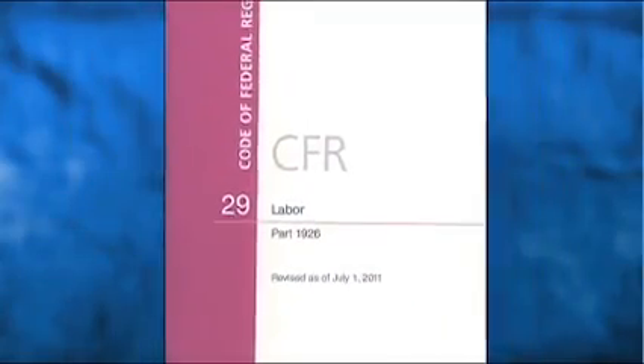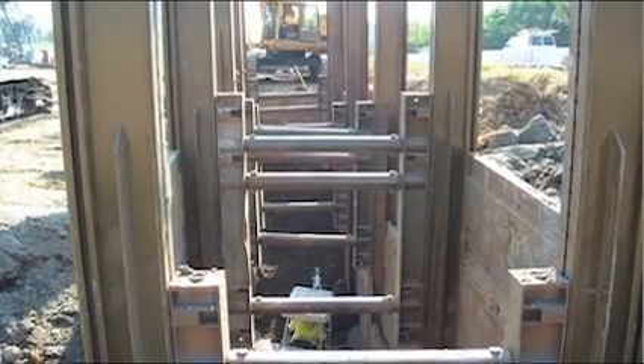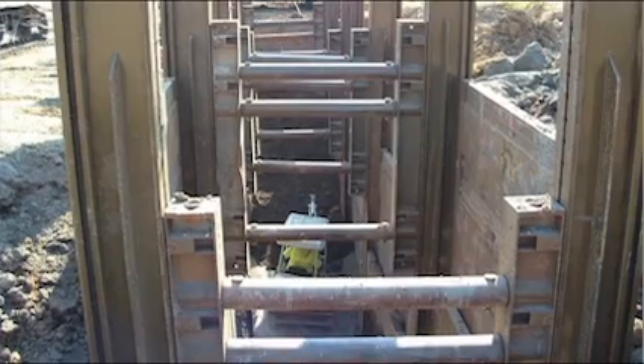The appendices of the OSHA excavation standard show the various types of support systems that may be used, up to a maximum depth of 20 feet. Any excavation deeper than 20 feet must use a protective system approved by a professional engineer.